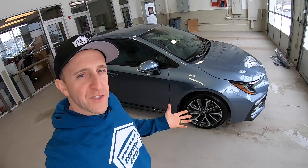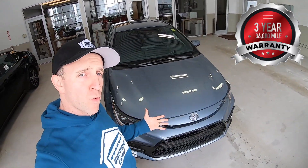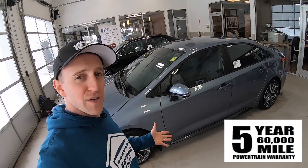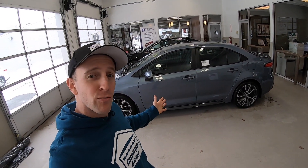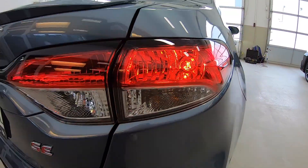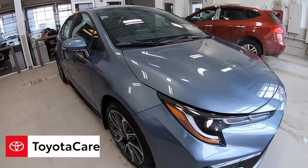Warranties? It's got them. This Toyota Corolla comes with a three-year, 36,000-mile limited warranty. It also comes with five-year, 60,000-mile powertrain coverage. And let's not forget about the five-year, unlimited-mile corrosion perforation coverage. That's right — that shine is built to last. And don't forget about ToyotaCare, which covers you for two years or 25,000 miles.